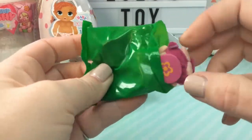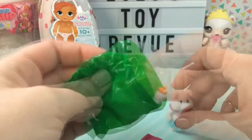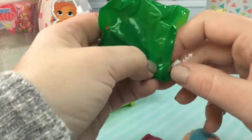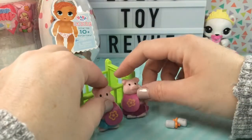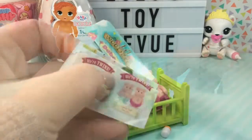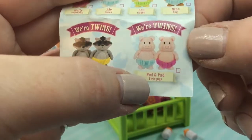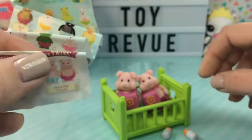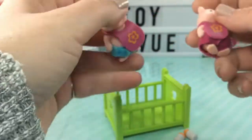We got the piggies! Oh my gosh, these are so so cute. I cannot believe we got the little piggies. And they come with little baby bottles. So there's a little girl piggy and a little boy piggy. Let's see what their names are. Here are the little piggies and their names are Pod and Pad — they are twin pigs. I can't believe we got the twins. They are so so cute.